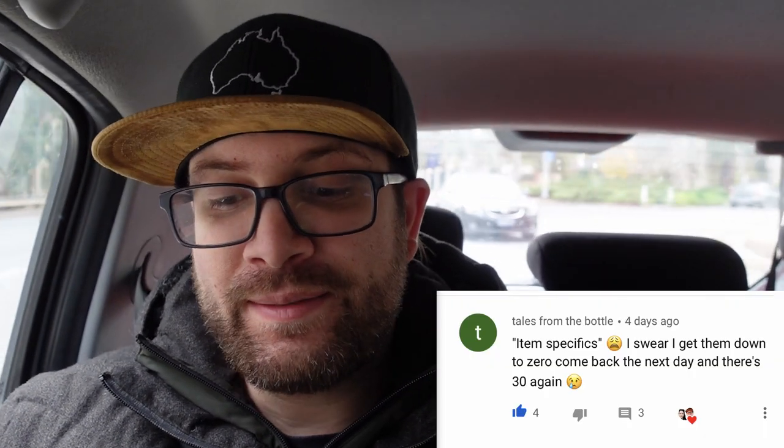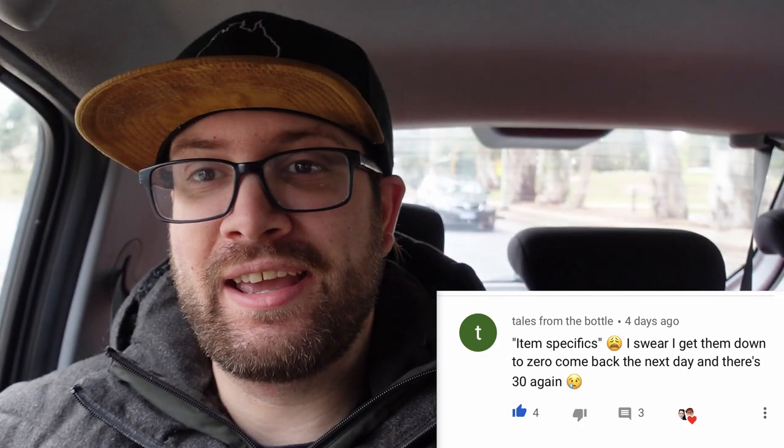This one here is from Tales from a Bottle: item specifics — I swear I get them down to zero, come back the next day and there's 30 again. Yeah, that'll definitely push you to drinking from the bottle. Item specifics are a pain in the ass. We just noticed the last few days that another 300 and something have popped up as required soon, so we're definitely trying to pump them out. Never any rest on eBay unfortunately with item specifics, but we can only do what we can do.